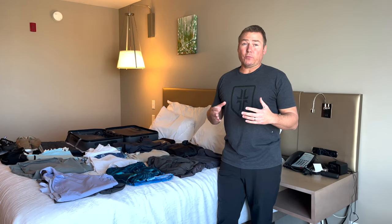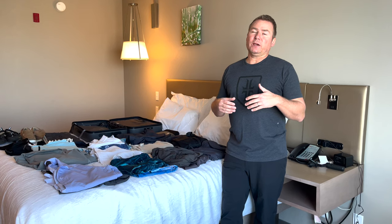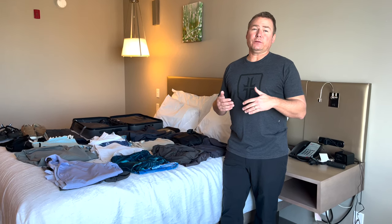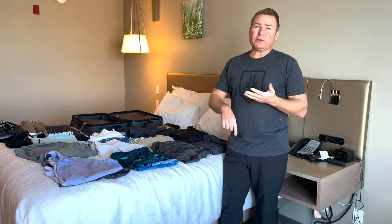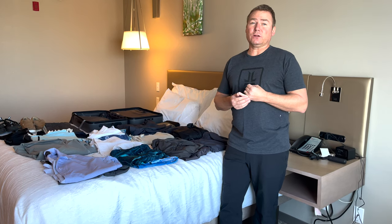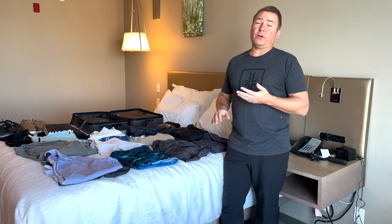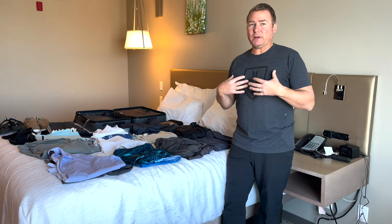When we travel, my carry-on backpack is a Vanguard Alta Sky 40, which carries the camera, lenses, microphones, and a drone if the country allows it. I basically carry all the camera and recording equipment plus the laptop in my backpack carry-on.